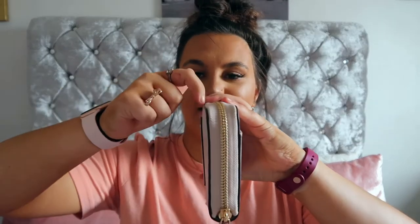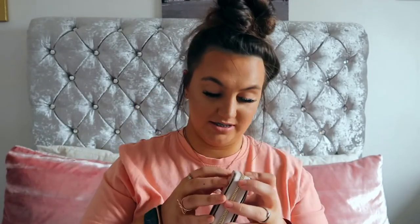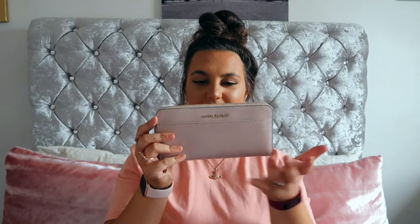I absolutely love this purse. I love that if you turn it to its side it's got black edging around all of the sides, but from the front it's pure pink with gold, and the black trim also adds to the nice design.